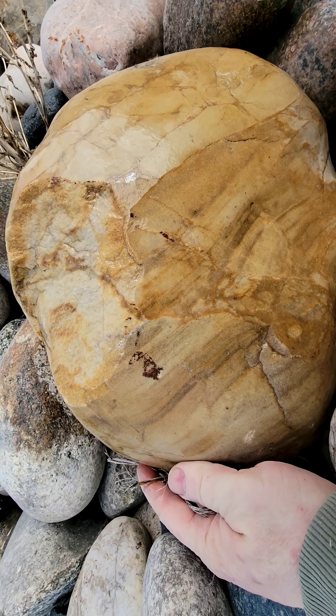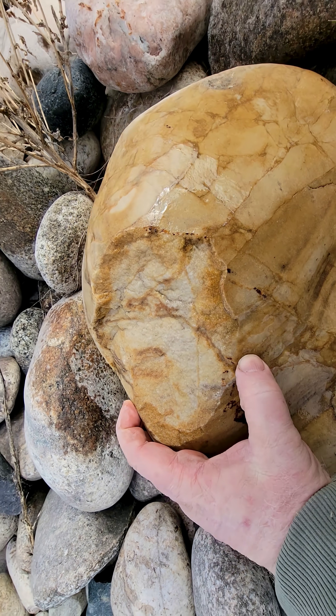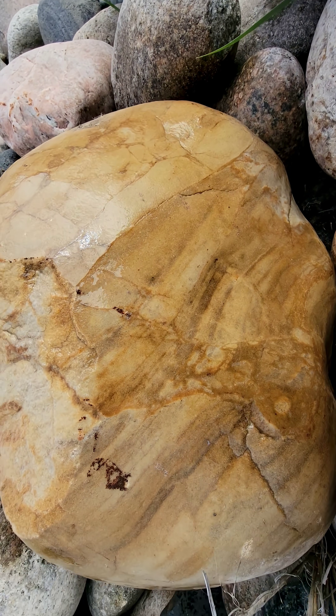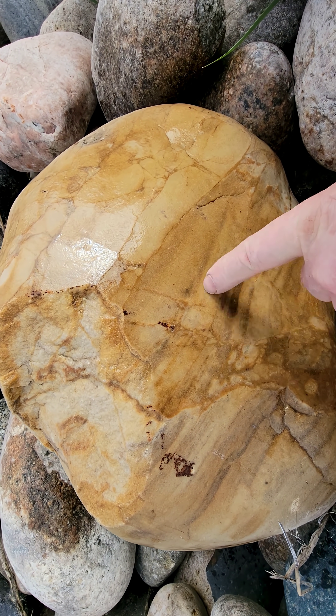Brecciated sandstone — it looks like it's broken on the top here. Cool pattern though; there's a nice fault line here, and you can see these layers continue again up here.